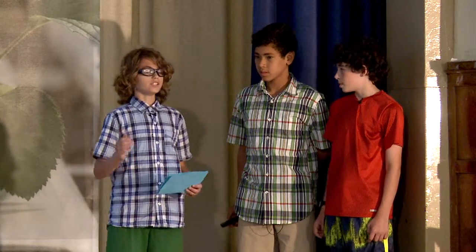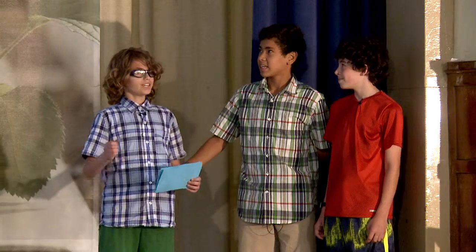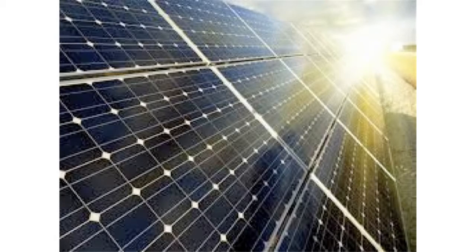My first idea is we could use solar panels. Solar panels can be put on bleachers and in a parking lot. Solar panels are a nice idea because they create green energy.